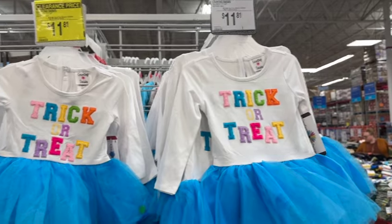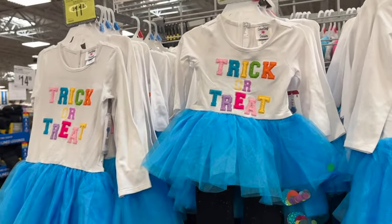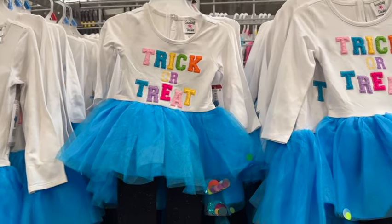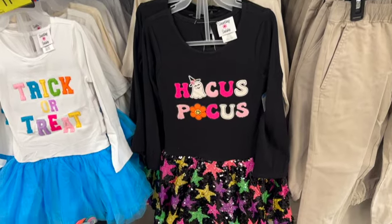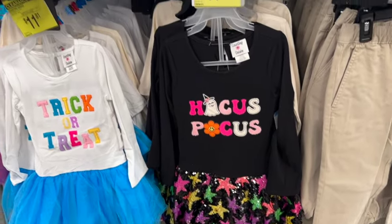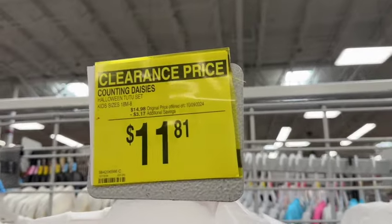Counting Daisies Halloween tutu sets. They have the blue and white that says 'Trick or Treat' or the black and multi-color with Hocus Pocus. Originally $14.98, save $3.17. Now $11.81.